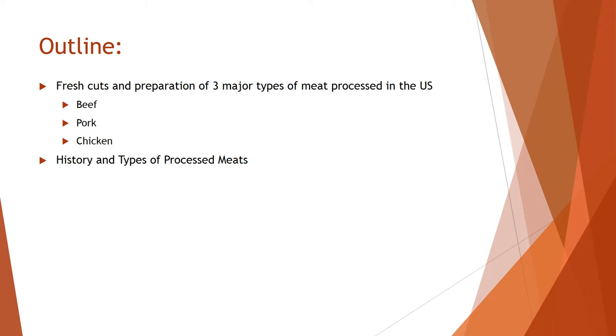We're only going to focus on the three major types of meat processed in the US: beef, pork, and chicken. Here and there I'll throw in turkey and fish, but for the most part we'll only cover beef, pork, and chicken for fresh cuts. After that we'll look at processed meats — the history and the types that are out on the market.